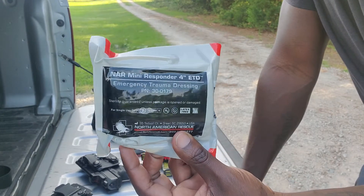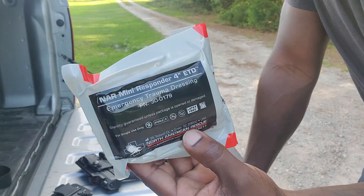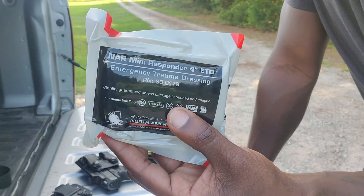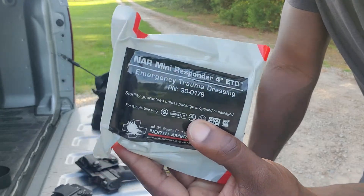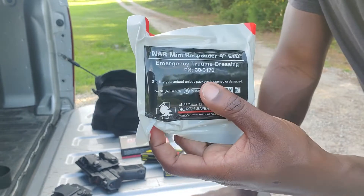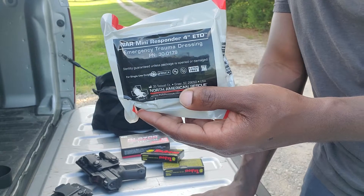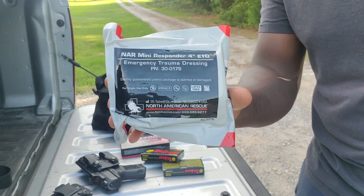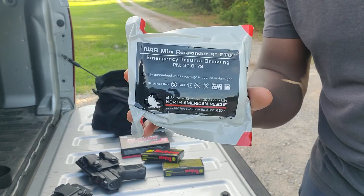These things are pretty cool, I'm digging it. I really enjoy being able to have one of these on me. Even if I don't have anything else, generally I like to have a tourniquet as well, but this is better than nothing. Check them out — this one is by North American Rescue, give it a look if you wish. Black Dissident out.